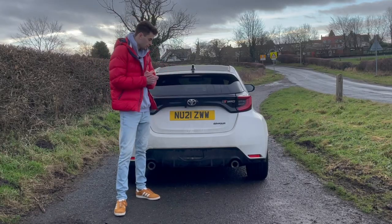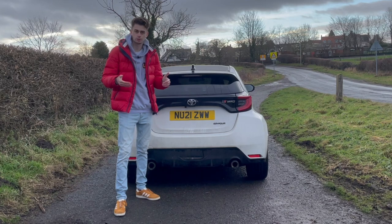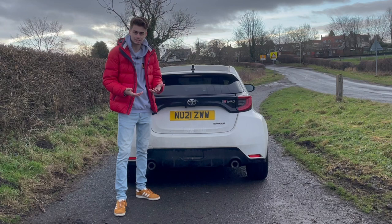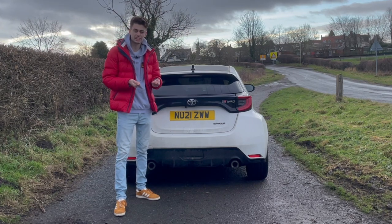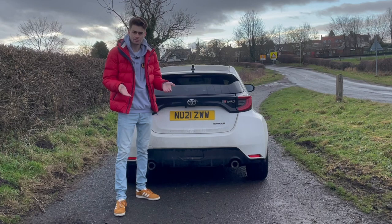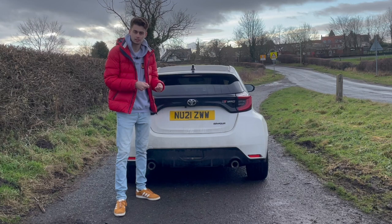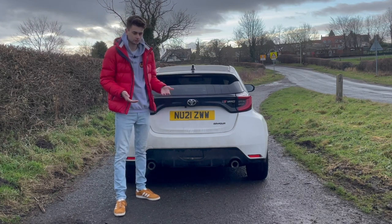The fourth thing that I love about my GR Yaris is the fact that it's a Rally Homologation Special. How often does one of those come along? Never. It's a rare kind of vehicle, and I like that. I like the fact that it's got a Rally Homologation engine — the most powerful three-cylinder engine ever made — and I like the fact that it's made in the old LFA factory. These are things that make this car different and special, and I love that.